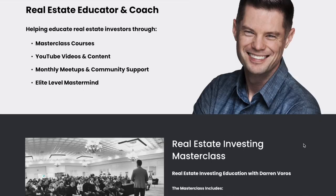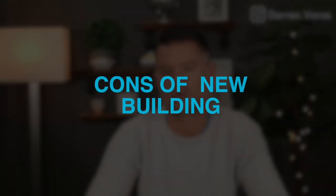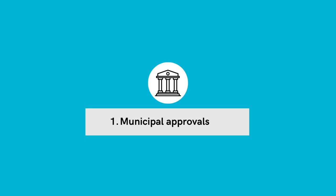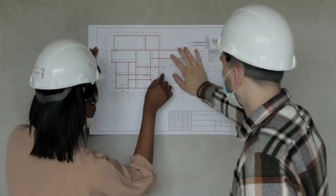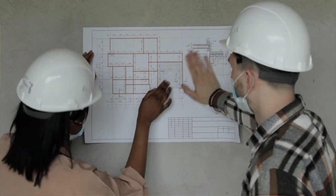If you want to learn more about CMHC's new MLI Select program, I'll leave a link for more info in the description. This is also something I cover in my masterclass — for more information on how to enroll, check out my website at darrenvoros.com. While there are many benefits to a new build, there are some drawbacks as well. Drawback number one: municipal approvals. When you take a building down and do what we call an infill project, you may be subject to municipal approvals such as going through site plan control or meeting various zoning requirements. By keeping an existing property in place and remodeling it, most municipalities will grandfather in certain elements when it comes to zoning and municipal approvals.